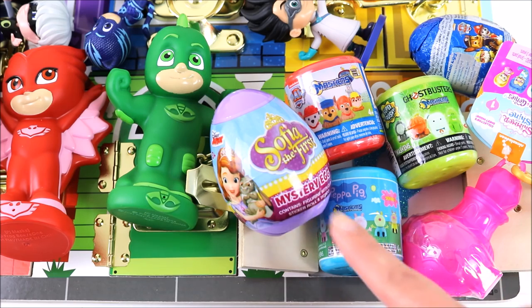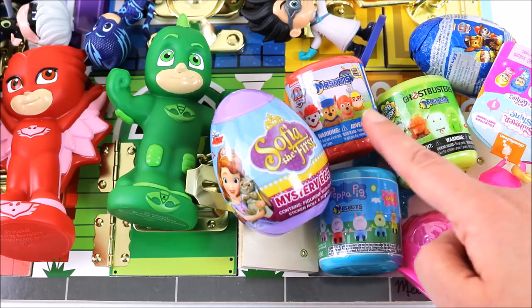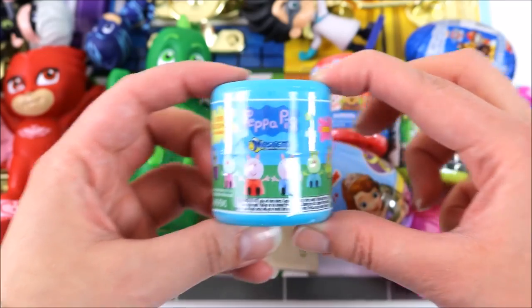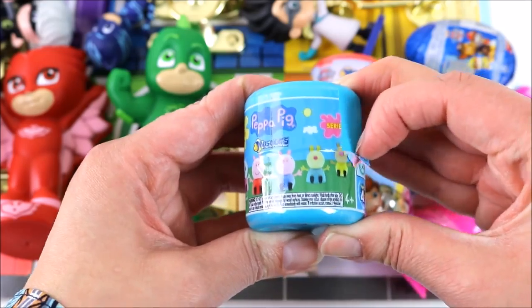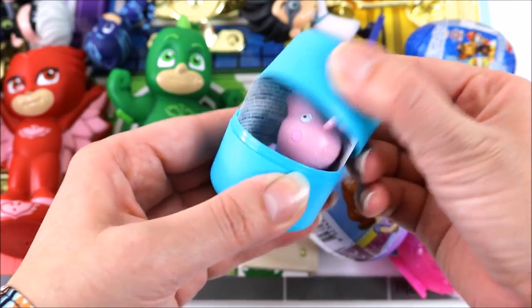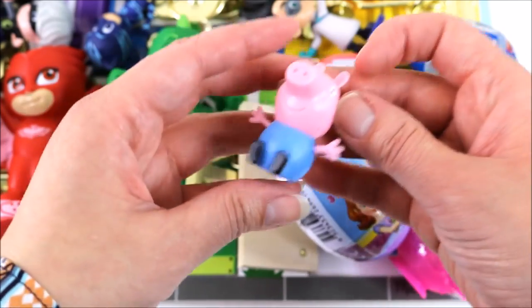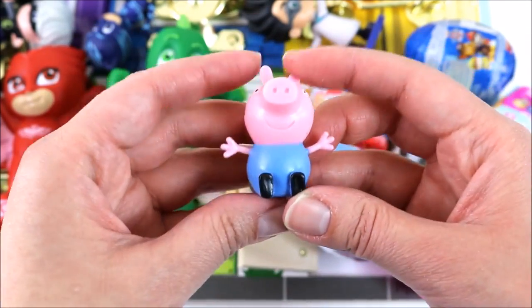One, two, three, four, five, six. Let's open them up. Let's start with these Peppa Pig Mushrooms. Let's see which character we get. We got George! Let's see how squishy he is.